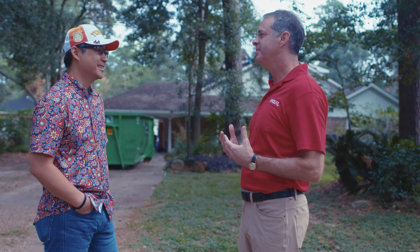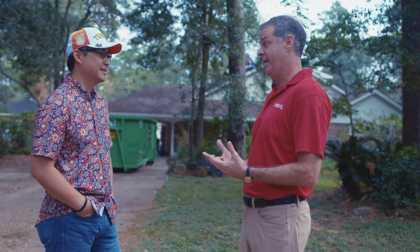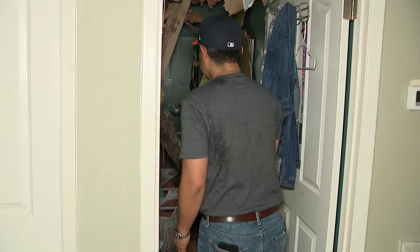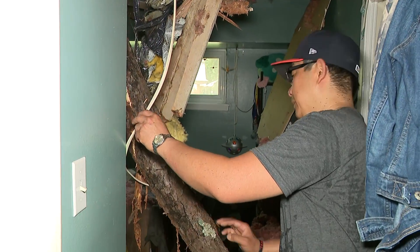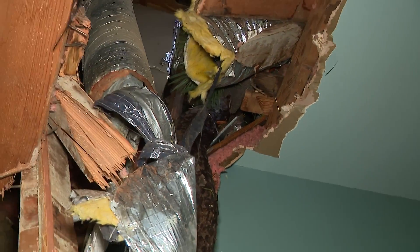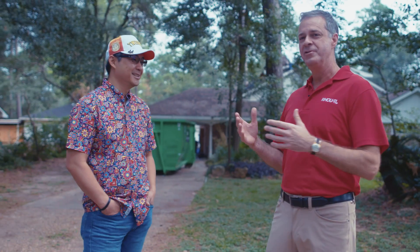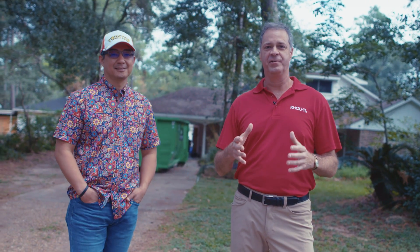When you got home and saw the damage the tree had done, did it hit you — the type of danger your family had been in? Absolutely, especially in our daughter's room where a big branch literally penetrated the entire house and it landed vertical in her room. You can clearly see the danger that trees bring to your home and your family when a storm is moving through.